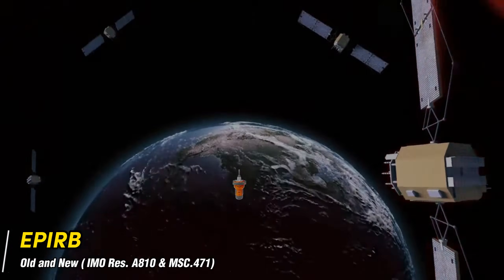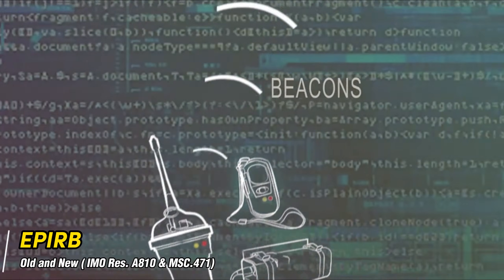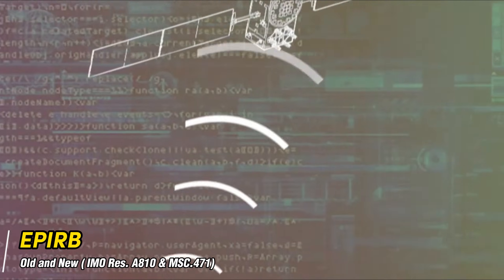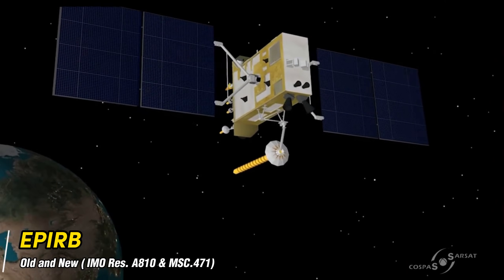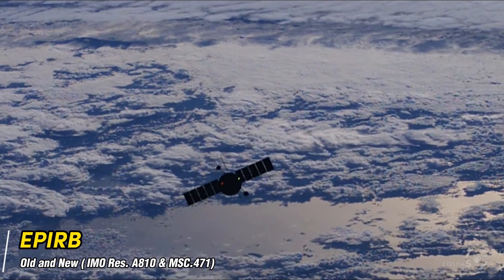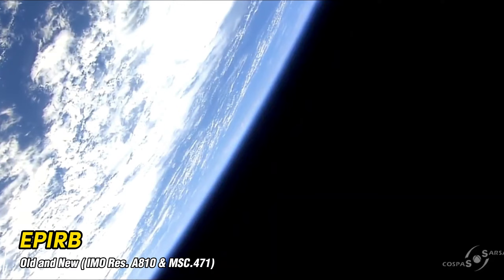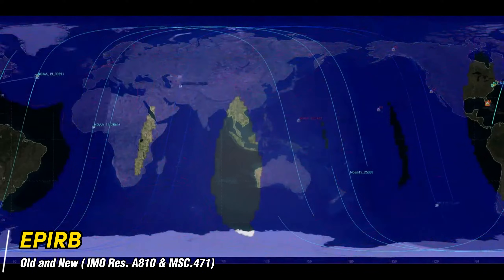A distinguishing feature of modern EPIRBs, compared to old types of emergency radio beacons, is that they include a GPS receiver and transmit their location, typically with an accuracy of up to 100 meters, to facilitate search and rescue operations. Previous emergency radio beacons without GPS could be located with an accuracy of up to 5 km using COSPAS satellites.